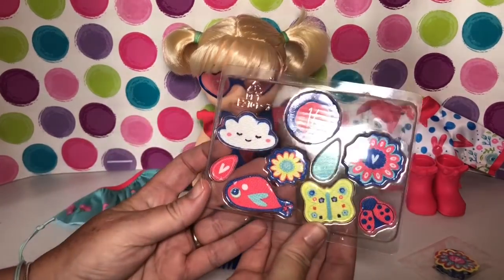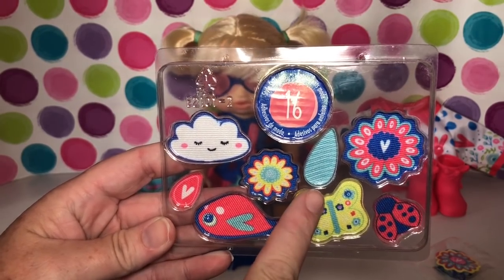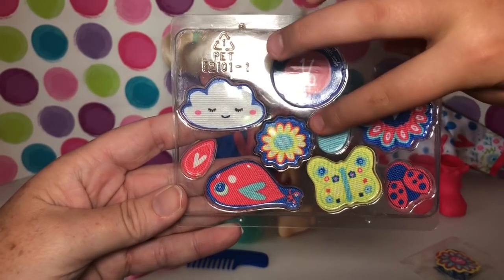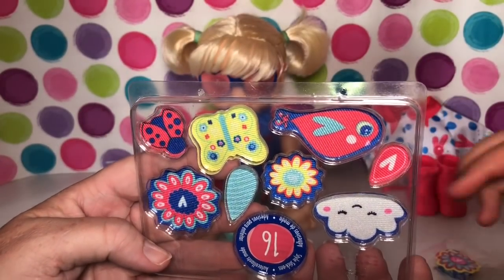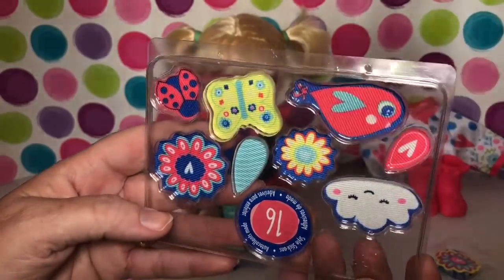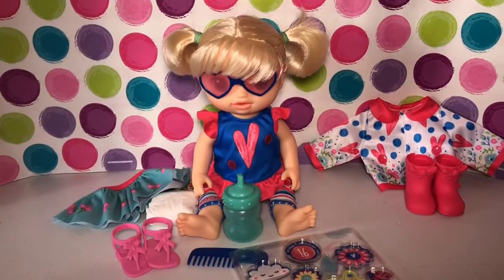There are supposed to be 16 appliques total. In the first pack there are little flowers, ladybugs, butterflies, a raindrop, a cloud, and what looks like a bird — and another little raindrop with a little heart inside.